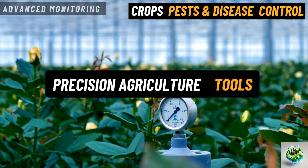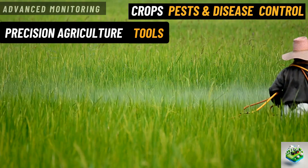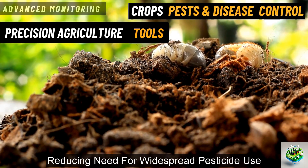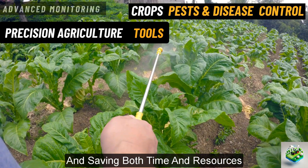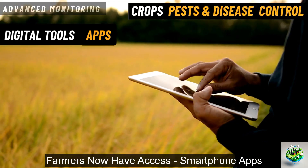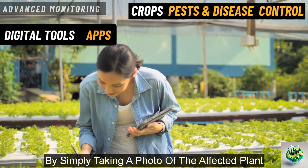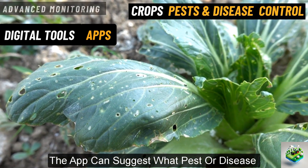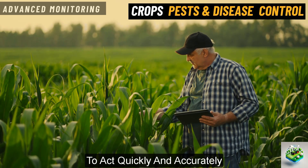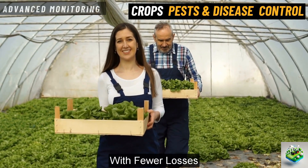Precision agriculture tools. These tools use data to help farmers monitor specific areas of their fields more closely. For example, precision sprayers can target areas where pests are found, reducing the need for widespread pesticide use and saving both time and resources. Digital tools and apps. Farmers now have access to smartphone apps that help identify pests and diseases. By simply taking a photo of the affected plant, the app can suggest what pest or disease might be causing the problem and provide solutions. These advanced technologies allow farmers to act quickly and accurately, preventing problems from spreading and ensuring healthier crops with fewer losses.